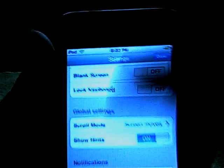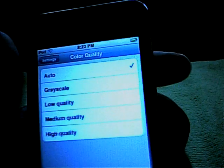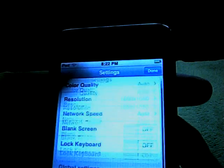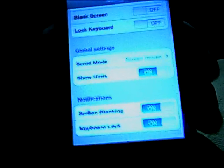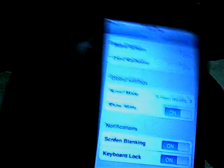You have a good bit of features in settings. Starting from the top: color quality — you can change it to grayscale or high quality. Change your resolution, your network speed. You can do the blank screen and lock keyboard. You can set your scroll mode — whether the screen moves or the mouse moves. I'd rather screen moves, it moves a lot faster. You can choose to show hints or not. In notifications, I have it set so when the screen goes blank or the keyboard's locked, it lets me know.